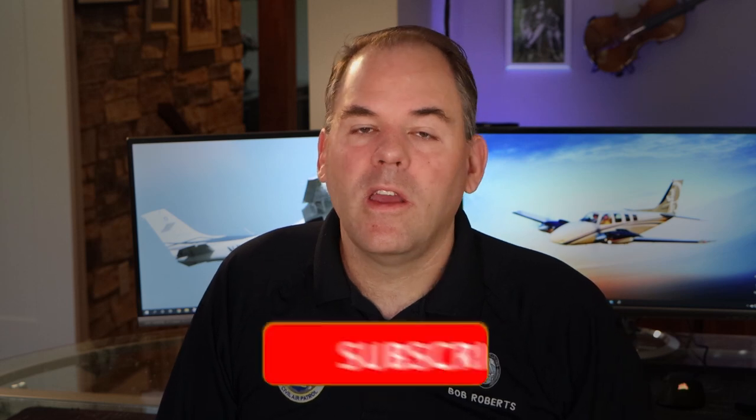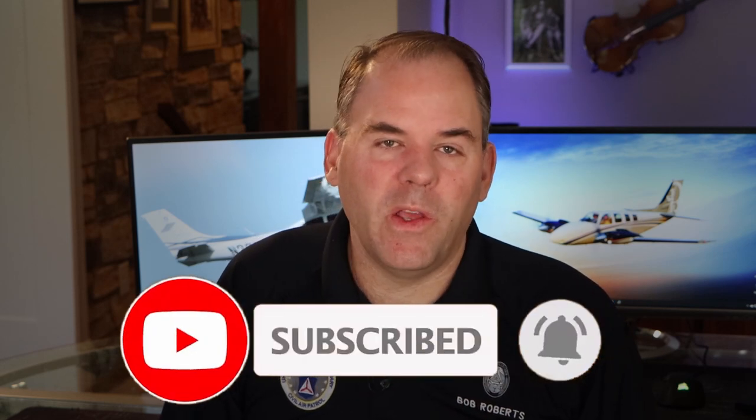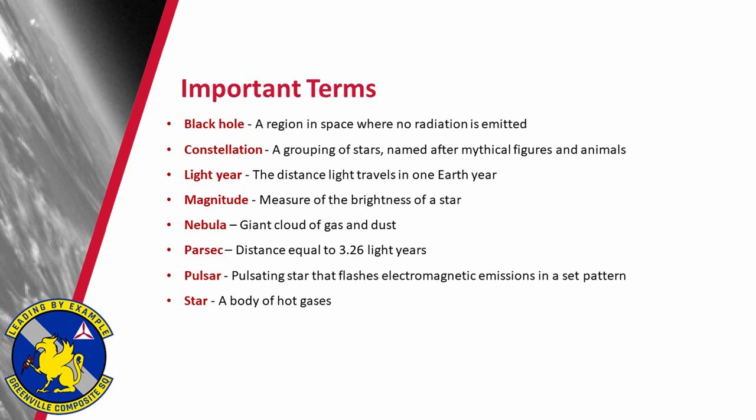Well, that's it for today's video. If you've enjoyed this video, please do consider hitting that subscribe and like button — it really goes a long way towards helping the YouTube algorithm and making this video available to others. If you're also from CAP, you can pause the video here as you will need to know these terms for your aerospace dimensions test. Please go ahead and put your squadron's name down in the comments section below — I actually keep a map of all my visitors to the channel and where everybody's from.